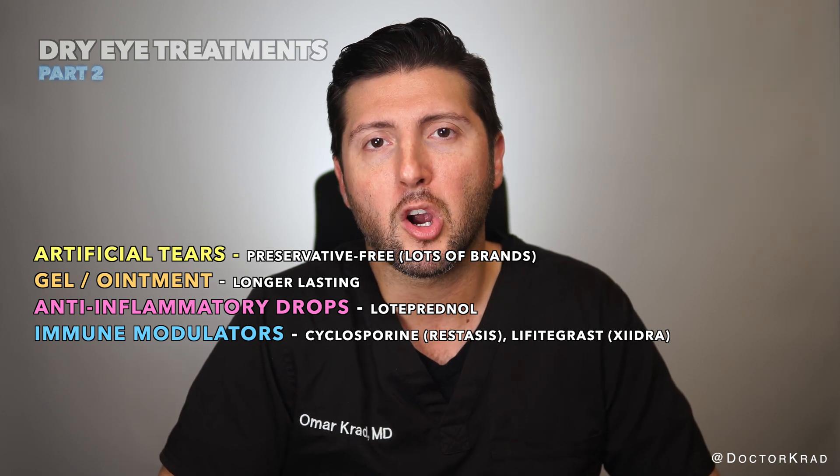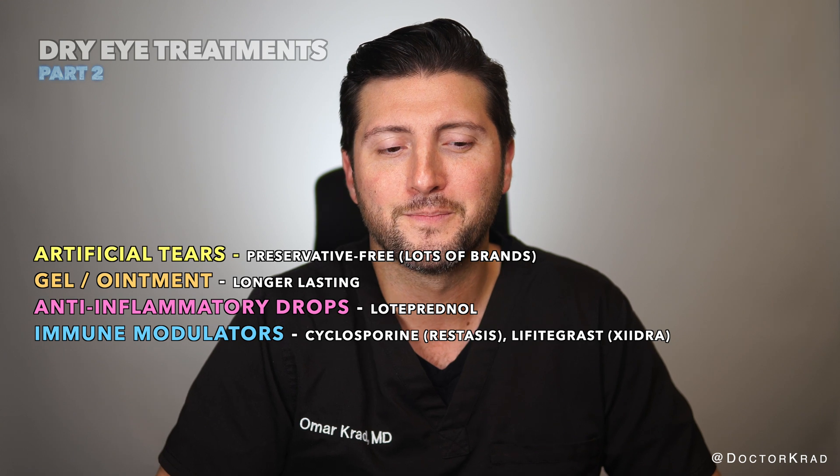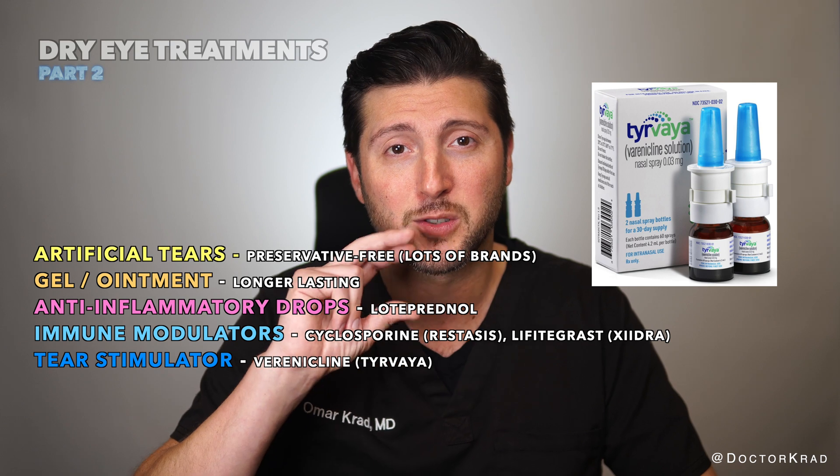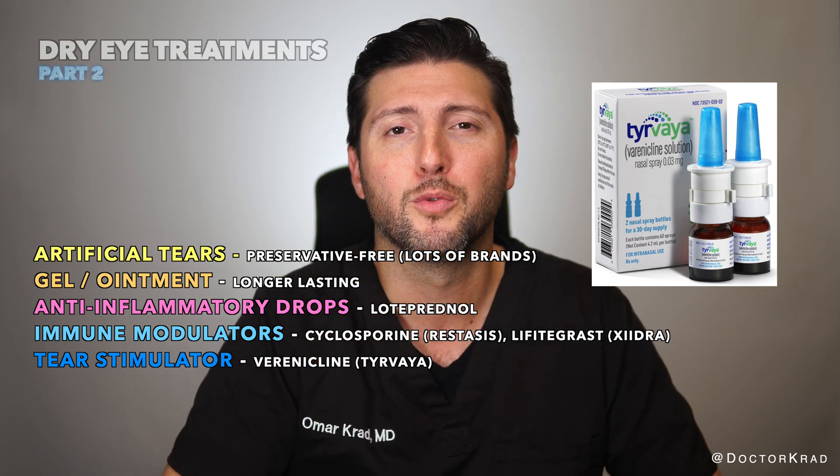I would try preservative-free artificial tears first though. There are also tear stimulators like Tyrvaya, which is a nasal spray, and that can be tried to help improve tear production.